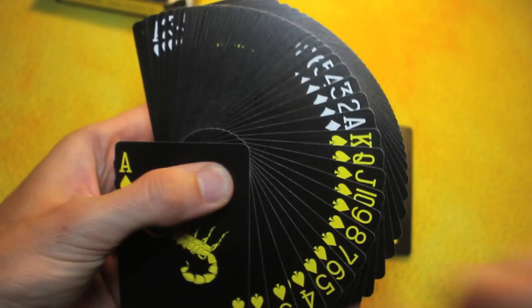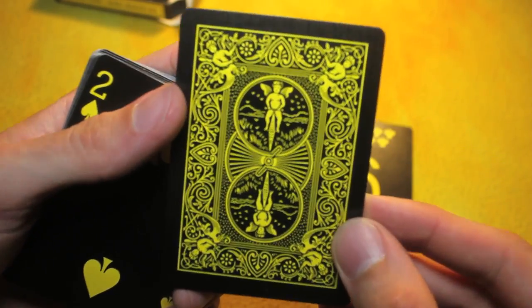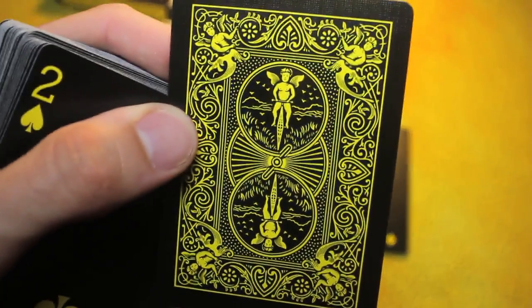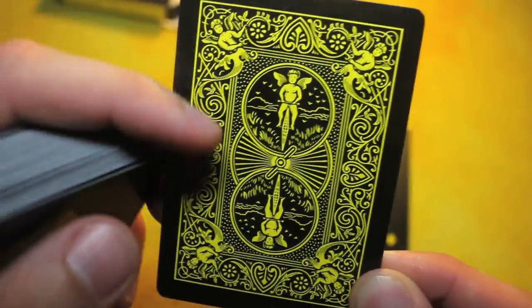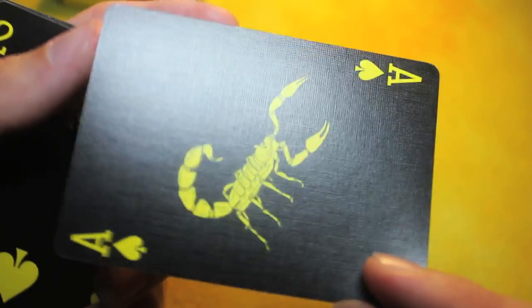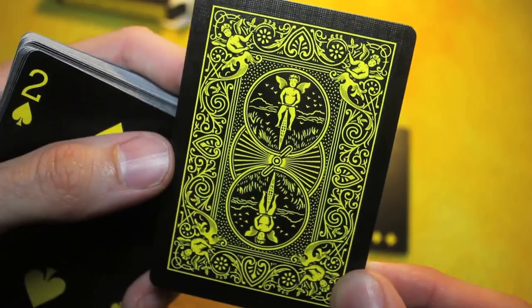Moving right along, before I go with anything that's too fancy on this, I want to show you the back of the card. It's just your traditional bicycle rider back, except the edges are black and this is yellow.